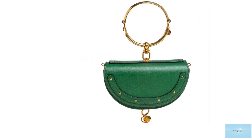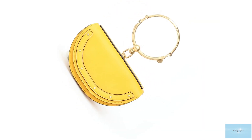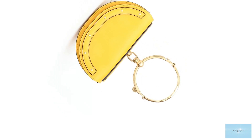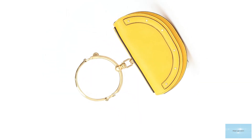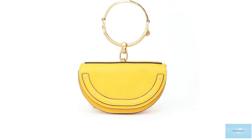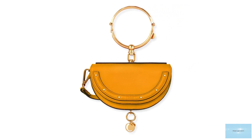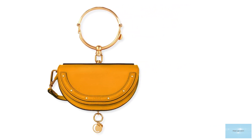Accompanying the bag is an adjustable and removable leather shoulder strap that provides the finishing touch for practicality, making it a versatile bag you can carry as a shoulder bag or a crossbody bag. The possibilities are endless with the Nile's multifunctional bracelet handle, which also allows you to carry or nestle the bag in the crook of your arm.